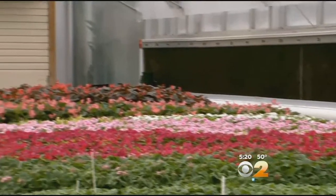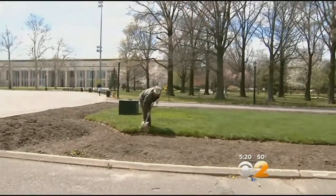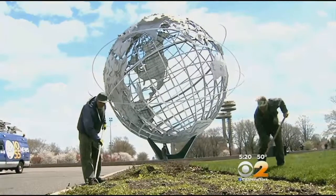By the end of June, this greenhouse will be empty. All the bold colors you see around me will be brightening up our parks, like Flushing Meadow Corona Park. Here we caught up with gardeners Frank DeVino and Lou Capella. You're outside, you're in a beautiful place. They're weeding the beds of the Unisphere Garden.